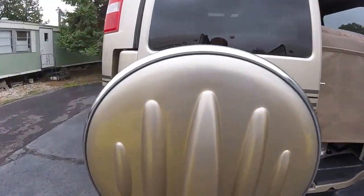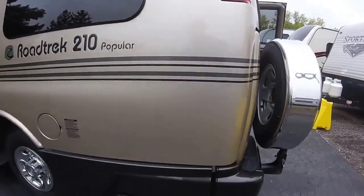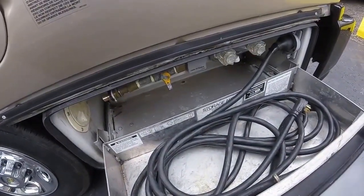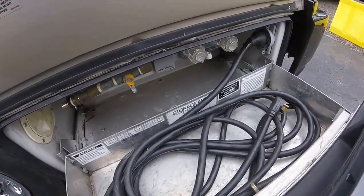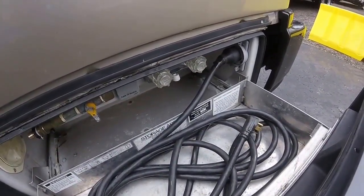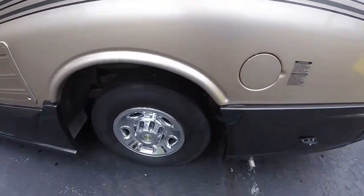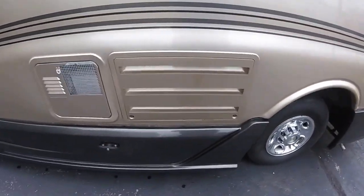Coming around, we'll have our Continental spare tire kit — really nice and classy looking. Over here we've got our appliances: fresh water connection, cable TV hookup, electrical hookup, and an outside shower as well. The fuel tank is nicely located. All the tires are in great shape with plenty of tread left — no weather checking or anything like that.